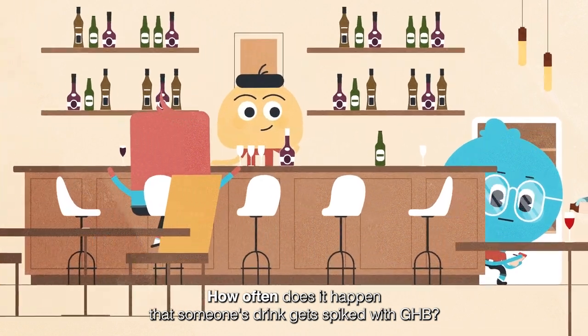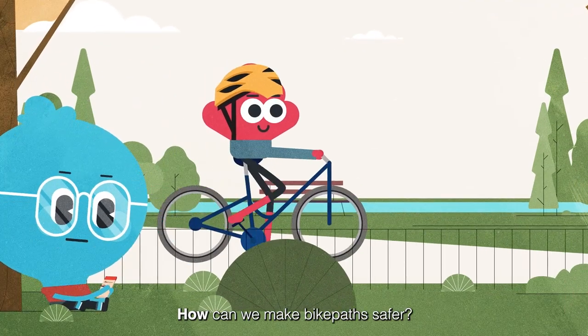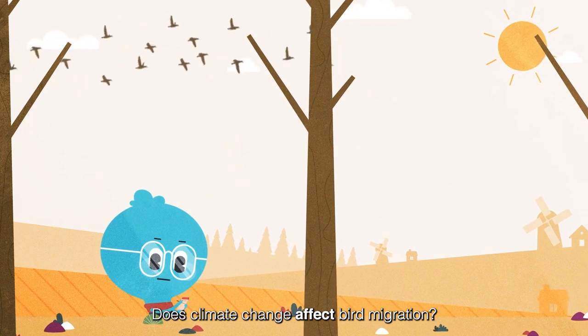How often does it happen that someone's dream gets spiked with GHB? How can we make bike paths safer? Does climate change affect bird migration?